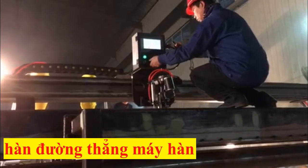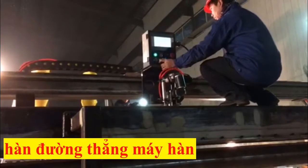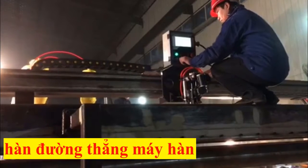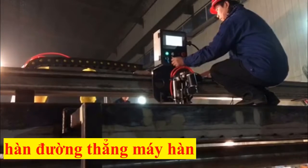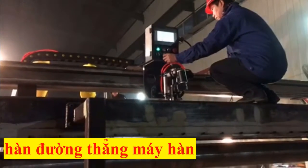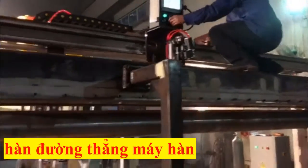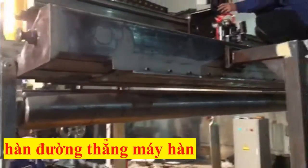Longitudinal seam welders are also known as stake bed welders, horn welders, and flat sheet welders. Boda can engineer any model to automate your custom application, specializing in providing a customer-driven solution to your automated welding needs.